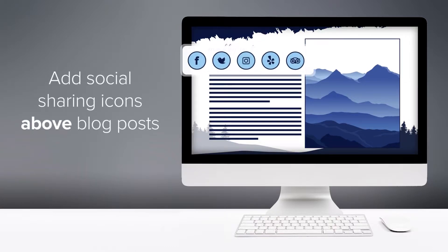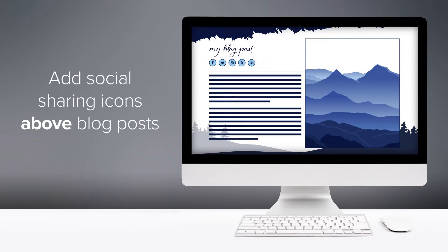If you're posting blog content, ensure that you have social sharing buttons above the post. A whopping 60% of content is shared socially before it's even read.